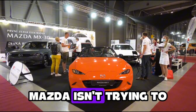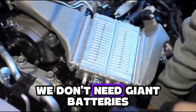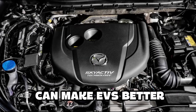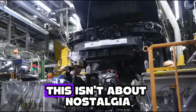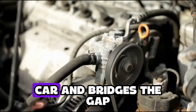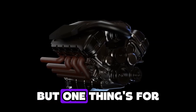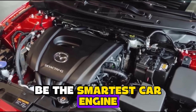So where does this leave us? Mazda isn't trying to dominate the EV space — they're trying to hack it. They're saying: what if we don't need giant batteries? What if we don't need fast chargers everywhere? What if a 60-year-old design, reborn, can make EVs better? This isn't about nostalgia — it's about balance. A car that drives like an EV, recharges like a gas car, and bridges the gap while everyone else argues over lithium mining and supercharger access. Will it work? Time will tell. But one thing's for sure: the rotary is back, and it might just be the smartest car engine of the decade.